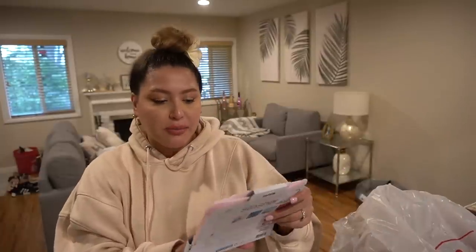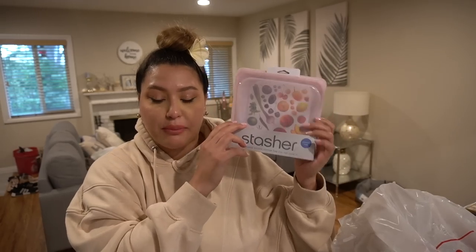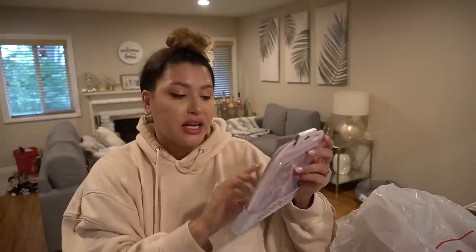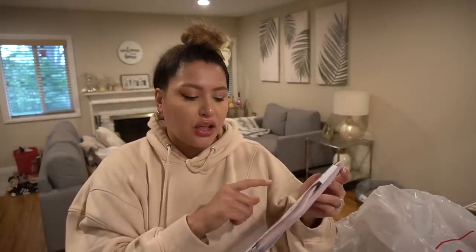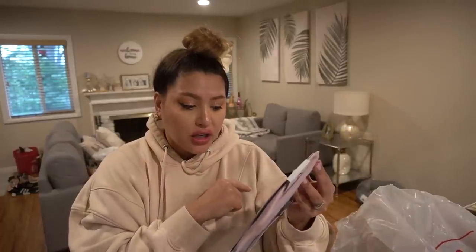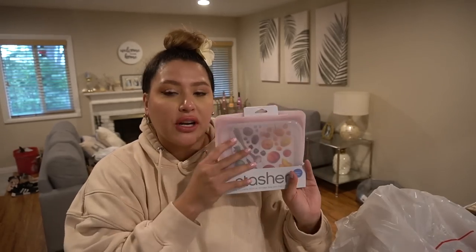At Home Goods I picked up a Stasher bag — I found this pink one and it was $6.99; they're usually $10 at the Container Store. I love these instead of using Ziploc bags. If you use half an onion or some carrots, you store it in here. What's so great is it's microwave safe, so you can actually steam in it, put it in the dishwasher, and it's oven safe up to 400 degrees and sous vide ready.